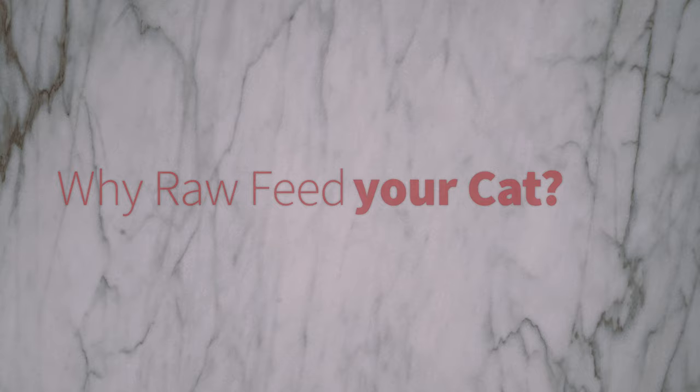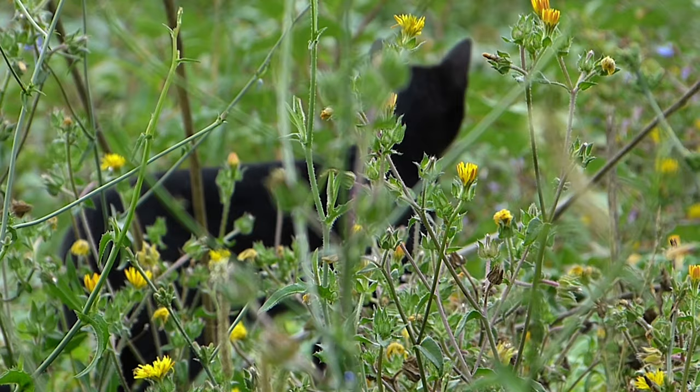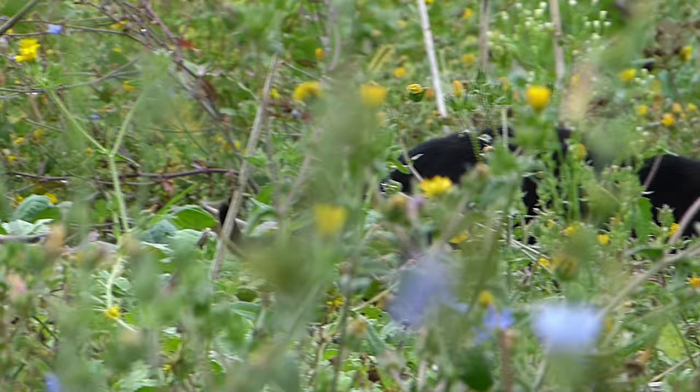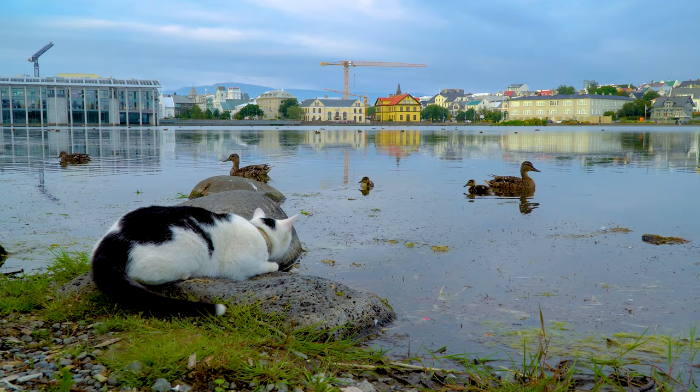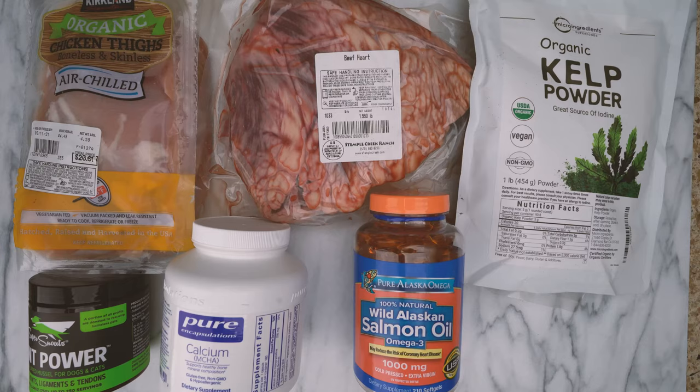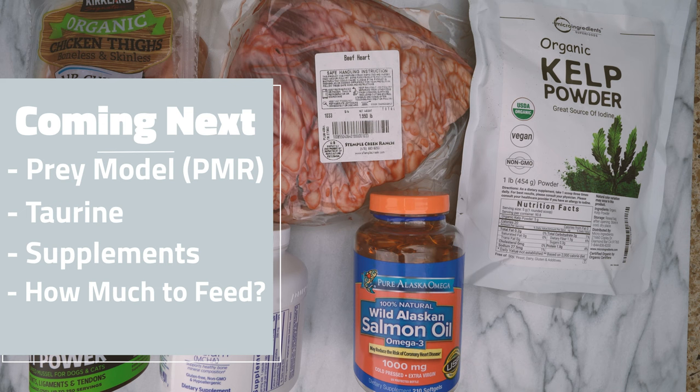Why raw feed your cat? Cats are true carnivores, meaning they need a source of protein to survive. Unlike most animals, they use protein rather than carbohydrates as their primary energy source. In the wild, cats eat the carcasses of the prey animals they hunt, which consist of raw meat, bones, and organs.